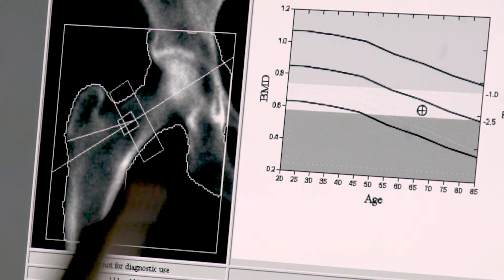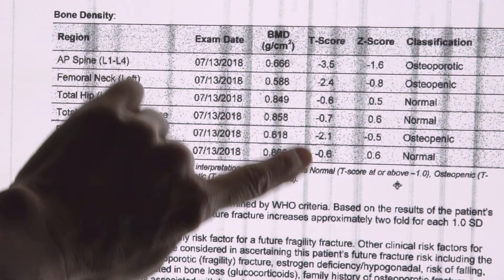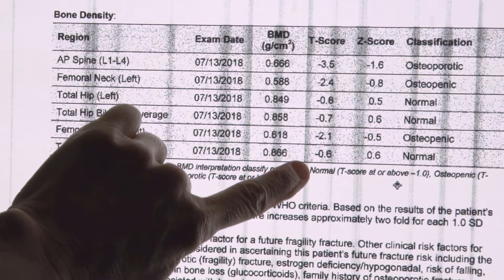By looking at those scans, a radiologist like Dr. Priscilla Wallace can give you a T-score. The higher your T-score, the denser your bones. Your T-score is comparing your bone density to somebody who's 30 years old and has their maximum bone density.